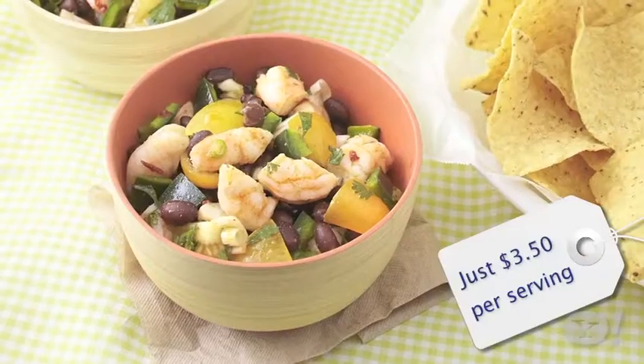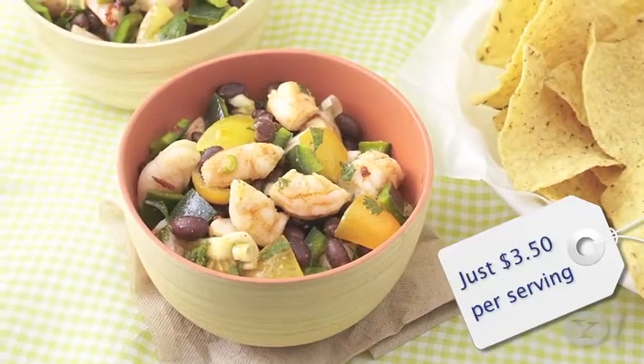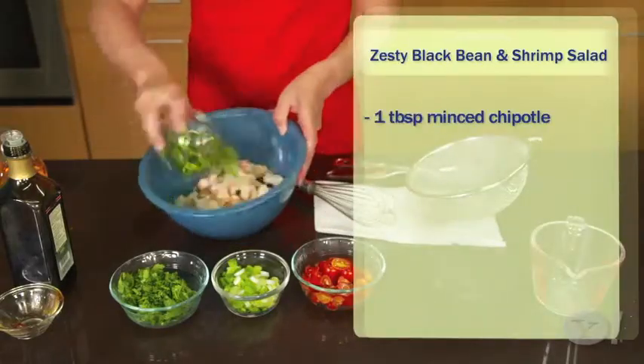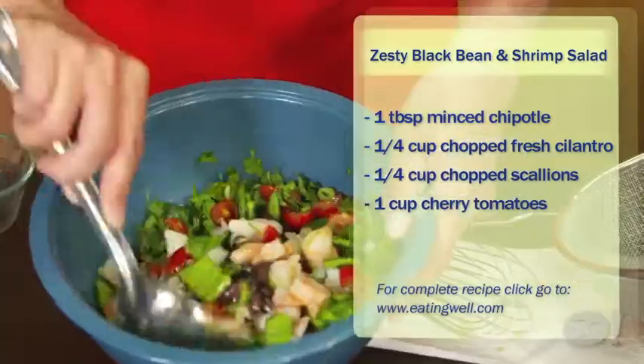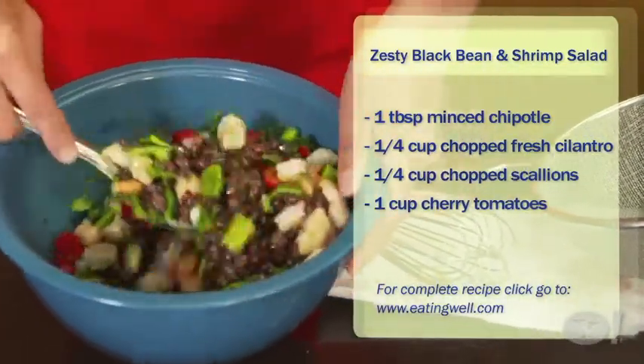Here's one you might not have thought of for a picnic: a zesty black bean and shrimp salad. Shrimp is amazing as a protein for summer because it's really good cold — just think of shrimp cocktail. In this case, we toss it with chipotle, cilantro, scallions, and tomatoes — it's like a salsa salad — and you can eat it with corn chips or fresh corn tortillas.